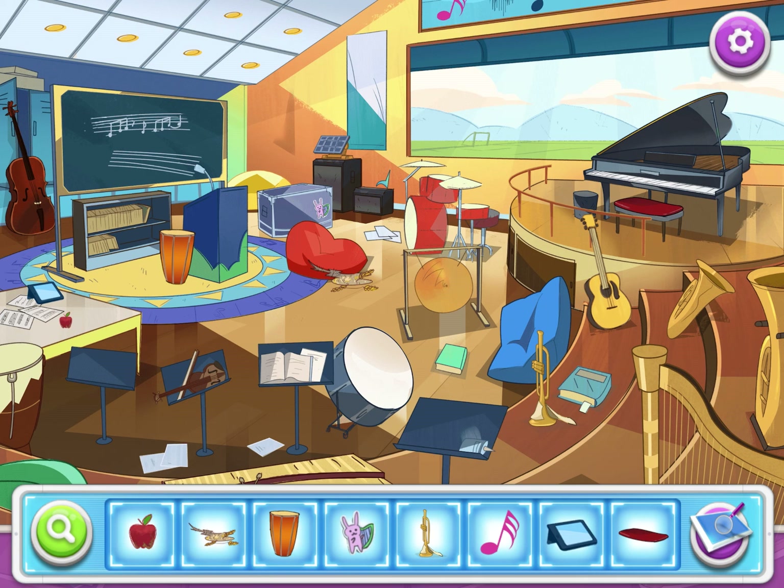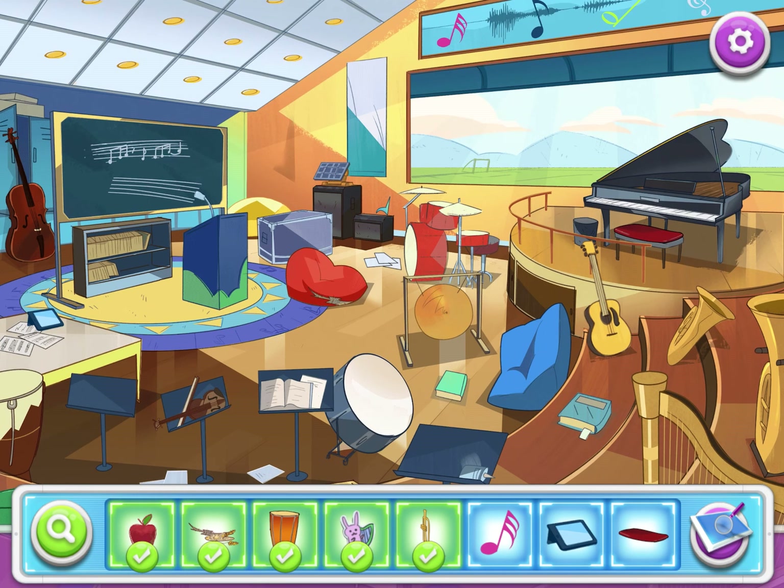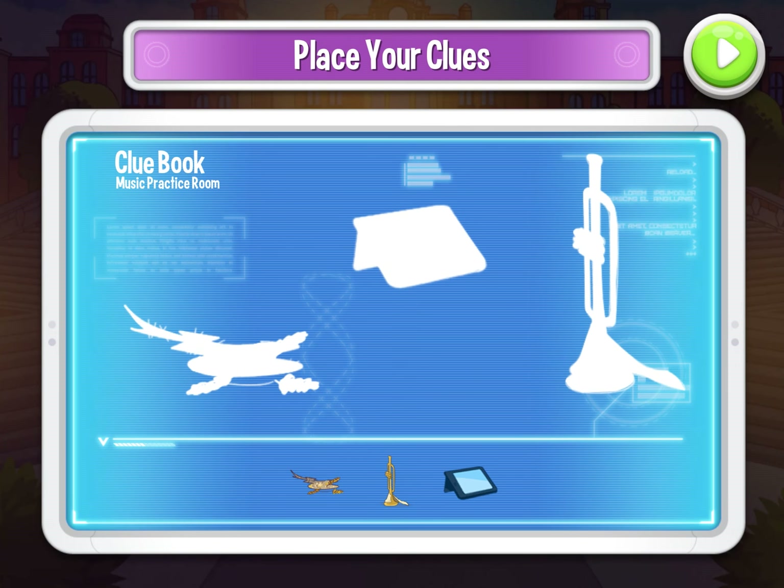The first one is a little apple, right in the middle left there. After that, we've got some more grain and hay right below the chair. Next, we've got a drum — an orange drum. I'm not going to try and tell you the name of it. Next, we've got a little bunny playing a harp sticker on the box over here. After that, we've got a trumpet right here. Next, we have a music note — we've got to move the screen up a little bit and it's on the top banner up there. Next, we have a little tablet on the middle left and some sort of red covering on the piano bench. Excellent — we'll match these up again.